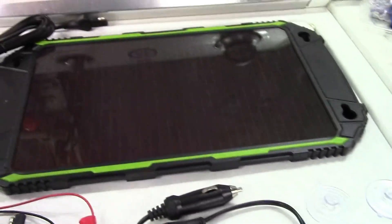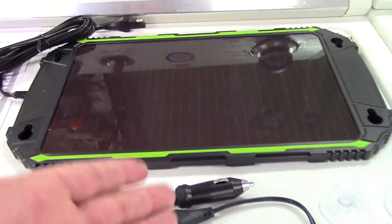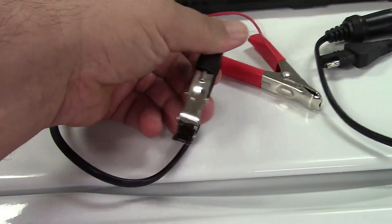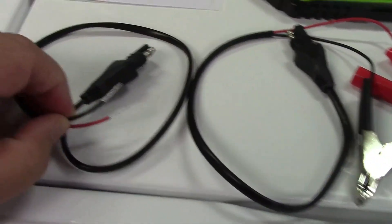It's ideal for maintaining power in parked vehicles, boats, or trailers over long periods. Rugged, waterproof, and incredibly easy to use, it's the kind of set-it-and-forget-it solution that brings peace of mind. For anyone tired of jump-starting their ride, this smart solar panel is a no-brainer — compact, reliable, and quietly effective.